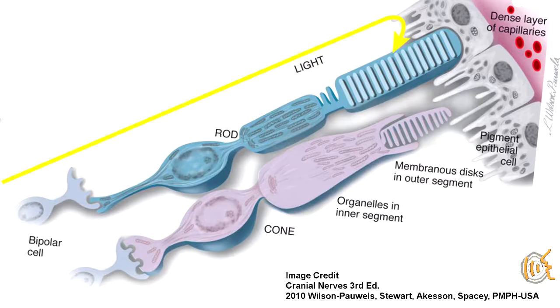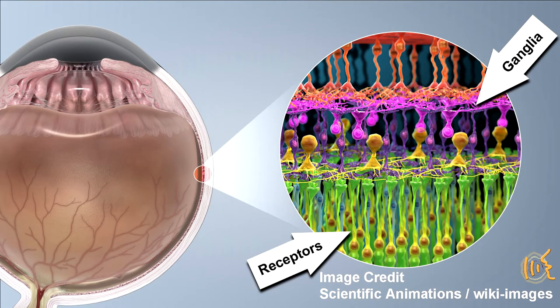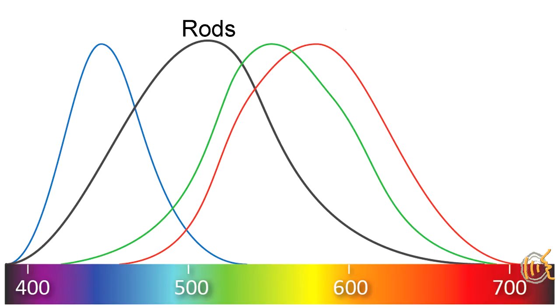The rod cells, of which we have about 90 million, are the cells that work in low light conditions. They are very sensitive to a small amount of photons and their neural pathways are interconnected to help with low light vision. But this also means they do not help with fine vision. Rods absorb at one wavelength in the blue-green spectrum at about 498 nanometers, so they do not contribute to full color vision. They are night vision cells and this type of vision is called scotopic vision.